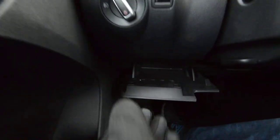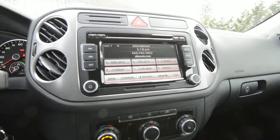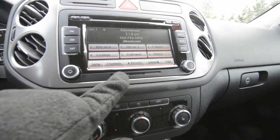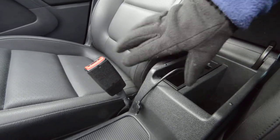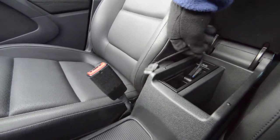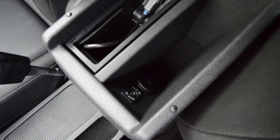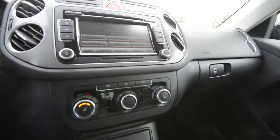Driver's side glove box — not too shabby. The premium 8-inch touchscreen 6-disc in-dash CD changer with SD card reader for your media. There's also a media cable for iPod integration. Yes, I have my gloves on because it's freezing cold outside. You can stream your music via Bluetooth, and there's an auxiliary jack right there — so it's really a fantastic unit as far as media is concerned.